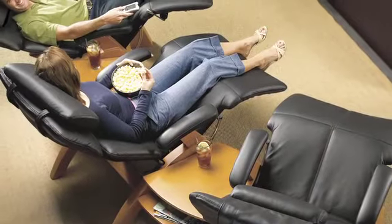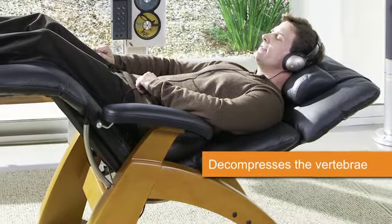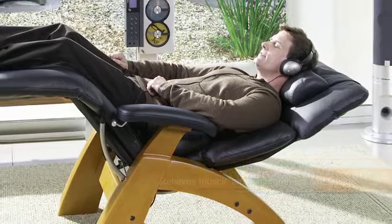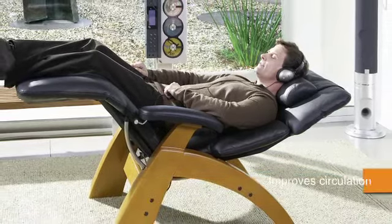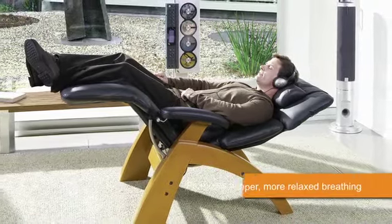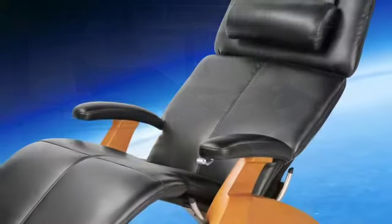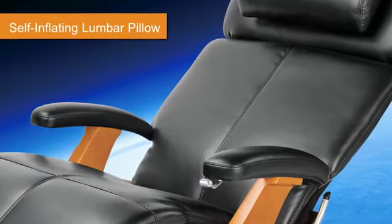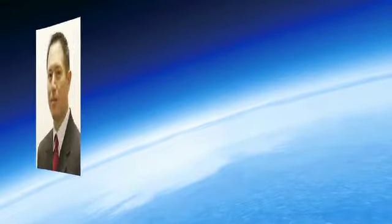Perhaps even more impressive than its remarkable craftsmanship and beauty are the wellness benefits the Perfect Chair promises. With its unique zero-gravity seating position, the Perfect Chair relaxes the spine by naturally decompressing the vertebrae and effectively relieves muscle tension, soreness, and fatigue. The gravity-neutral position also elevates the legs above the heart, improving blood circulation, and it helps extend lung capacity, enabling deeper, more relaxed breathing. The self-inflating lumbar pillow cradles and supports the lower back, alleviating tension and promoting optimal seating posture. Here's what Dr. Sean Henry Dill, doctor of chiropractic, says of the Perfect Chair.